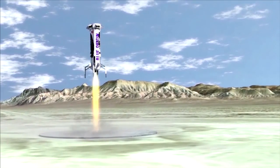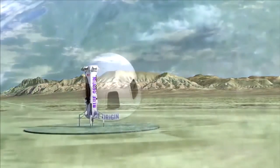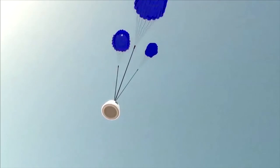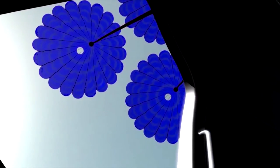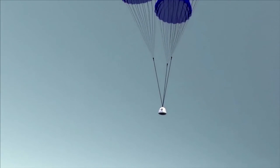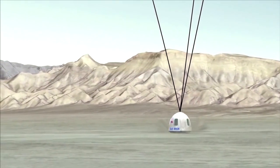Gear down. Booster touchdown. Main parachutes deployed. Touchdown.